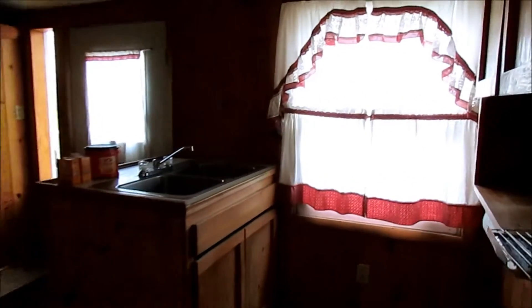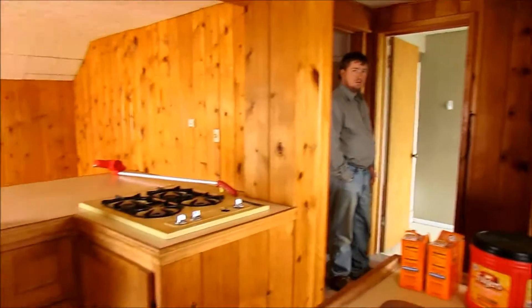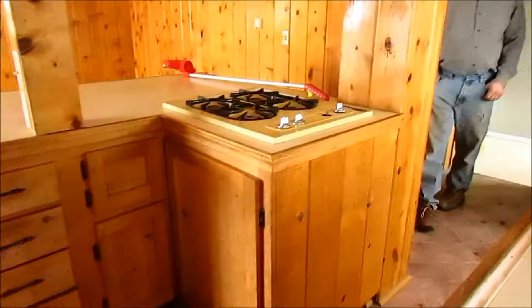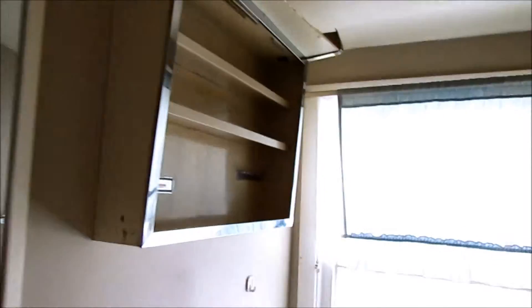Your fridge cubby is over here. Then you go into your bathroom. Not much to say about a bathroom — it's got a full tub and shower.